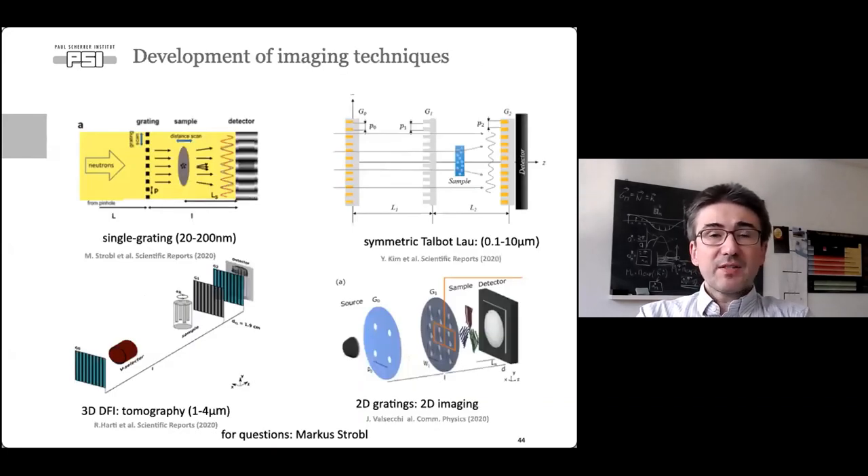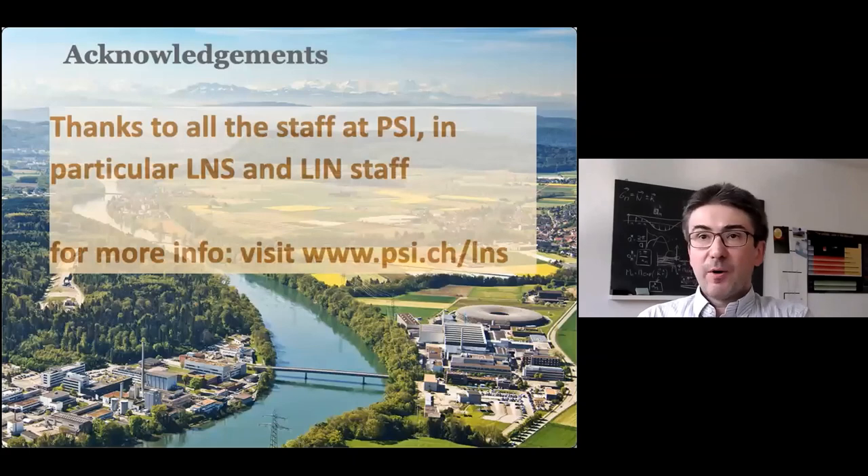As a final highlight, a lot is happening in the development of imaging techniques, and PSI has been leading this area for 10 to 15 years. Using grating interferometry imaging, one can tune the length scales to which the measurement is sensitive, perform three-dimensional dark-field imaging — tomography with quite reasonable resolution for neutrons — and there is also development of two-dimensional gratings for such studies.